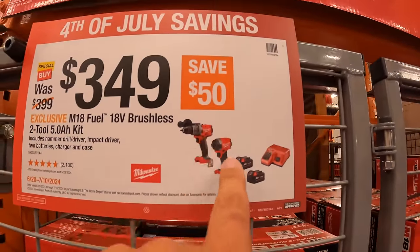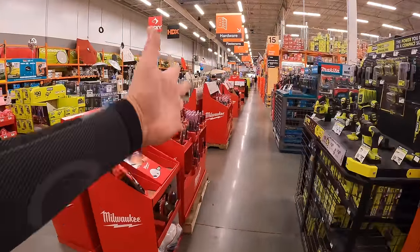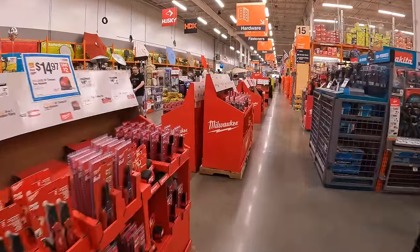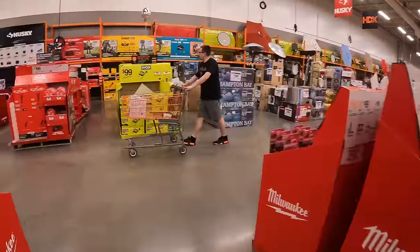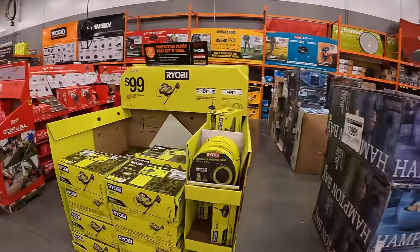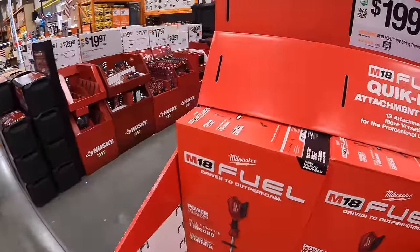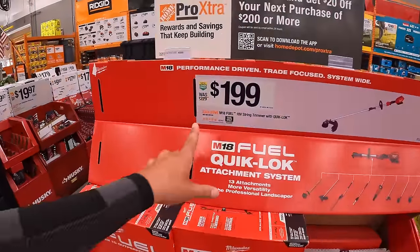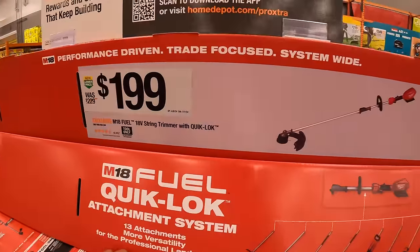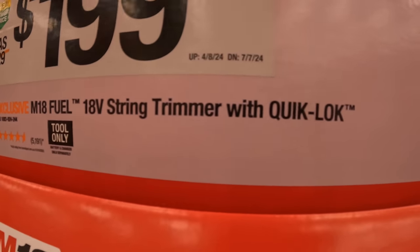This kit normally is $399, so many sales if you go down the line. $199, actually a price drop from $229 — the 18 volt M18 string trimmer with quick lock. And $24.97 for 250 feet of trimmer line.